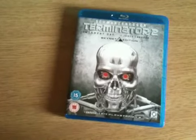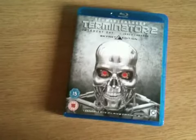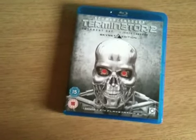So like I say, very strongly highly recommended this movie on Blu-ray. Thanks for watching the video.